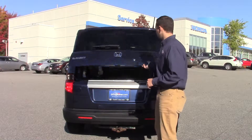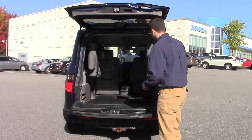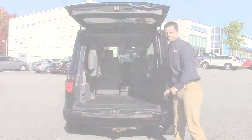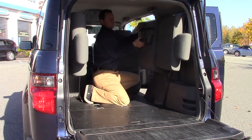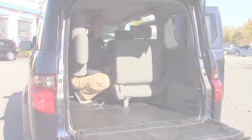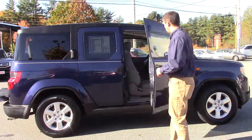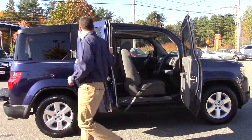The Element is a crossover utility vehicle with a dual action back gate and rugged flooring. The stowaway back row leaves plenty of room for your cargo or seating for four. Its unique door configuration also makes loading from the side incredibly easy.